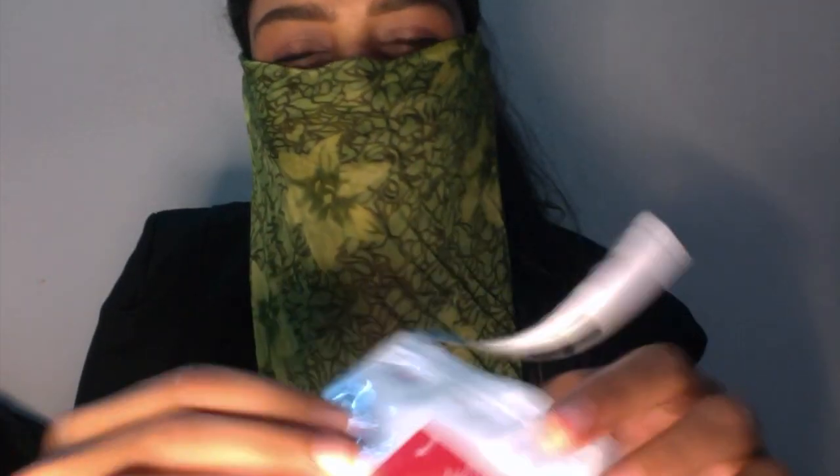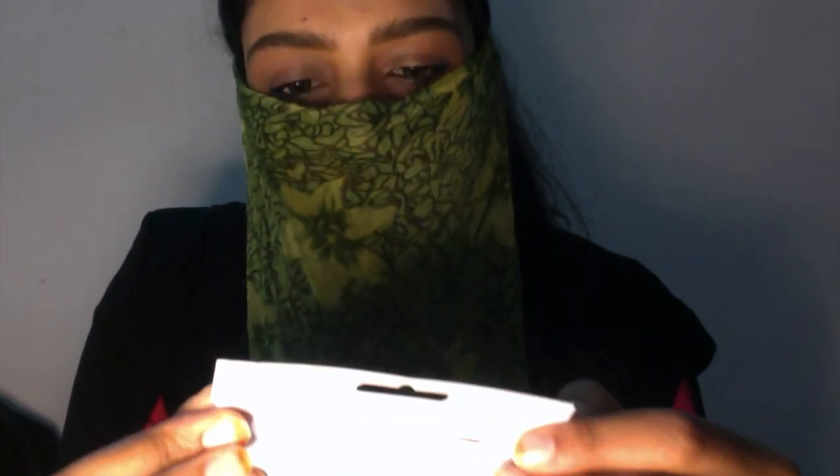This is pretty cheap — just 230 rupees. It comes with 24 patches, so it lasts a very long time. Even if you break out frequently, it's still worth it. There are no Korean beauty stores in Bangalore as of now, but we are planning to open one.